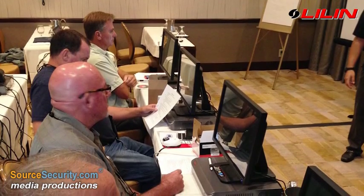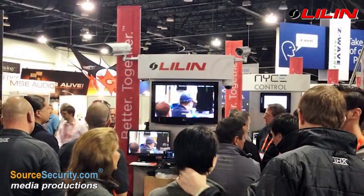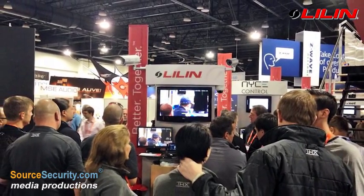Remaining relevant, reliable, and responsive to the global security industry it serves, Leland's R&D team takes pride in realizing what the customer needs in their IP video equipment.